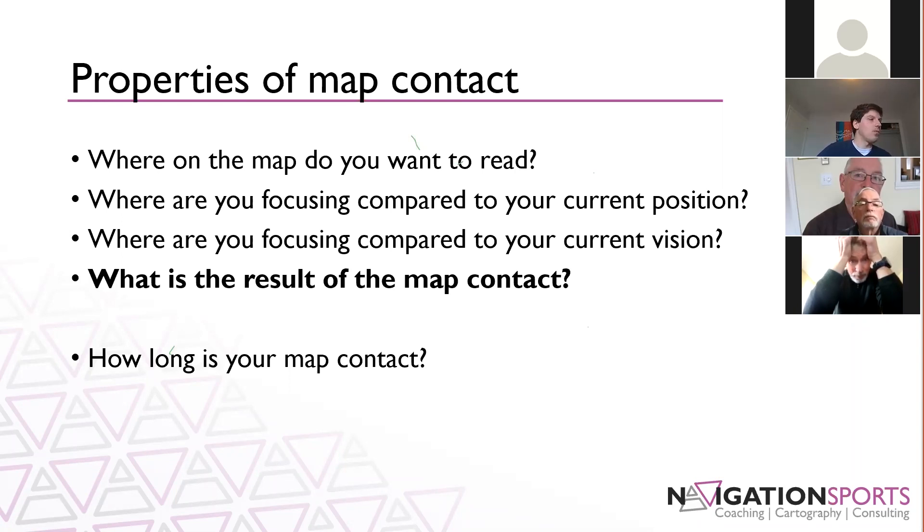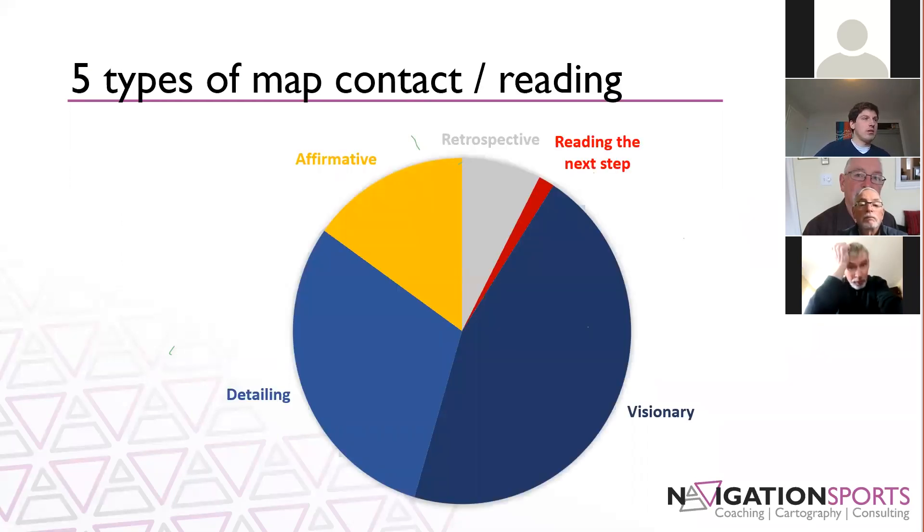Each different type also takes a different amount of time looking at the map to get the information out. Visionary is where you're looking at the map for a longer period of time, trying to build up a picture of the terrain. Detailing is a similar concept, building up a little bit more detail. Affirmative is a short map glance where you're picking up some detail that you see in the terrain. Retrospective is where you're reading what you've already passed, trying to figure out what you were seeing in the terrain. And reading the next step is where you're just reading the next feature right ahead of you.